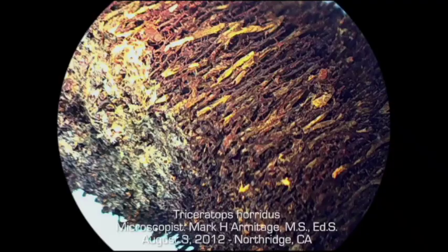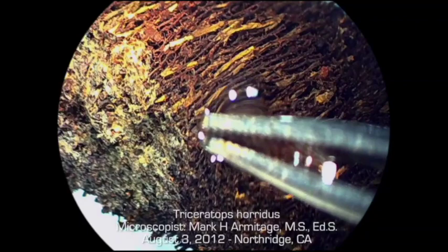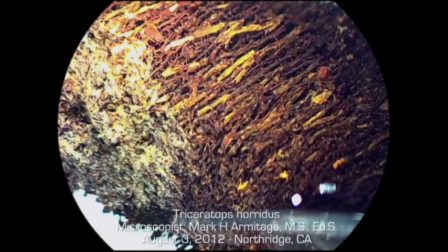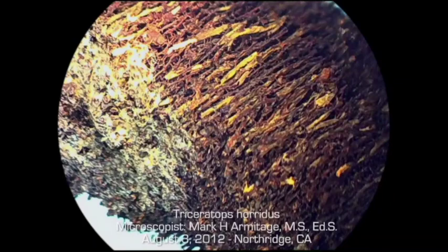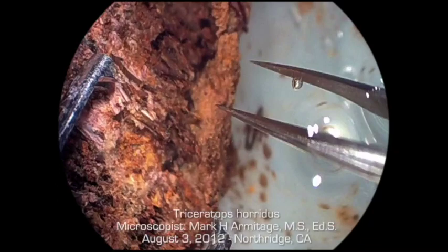Here we have a piece of the horn that has been decalcified. Mark Armitage was our microscopist working on this, and Mark then took a piece of the decalcified horn and put it under a microscope. See the fibrous material there — that's part of the composition of the bone matrix itself. But what's really of interest is the white material here on the surface, swaying back and forth — that's actual dinosaur tissue on the surface. This has tissue characteristic to it; notice how it flexes back — that's characteristic of tissue.